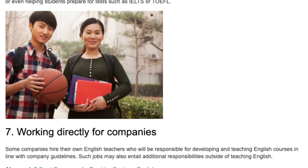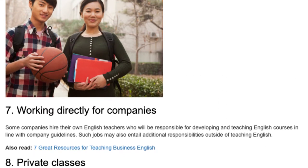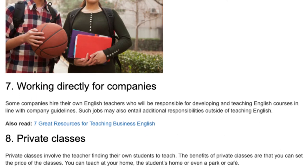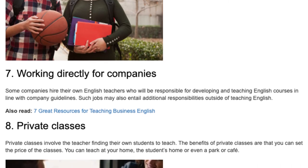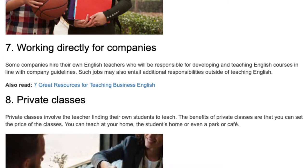7. Working Directly for Companies. Some companies hire their own English teachers who will be responsible for developing and teaching English courses in line with company guidelines. Such jobs may also entail additional responsibilities outside of teaching English.